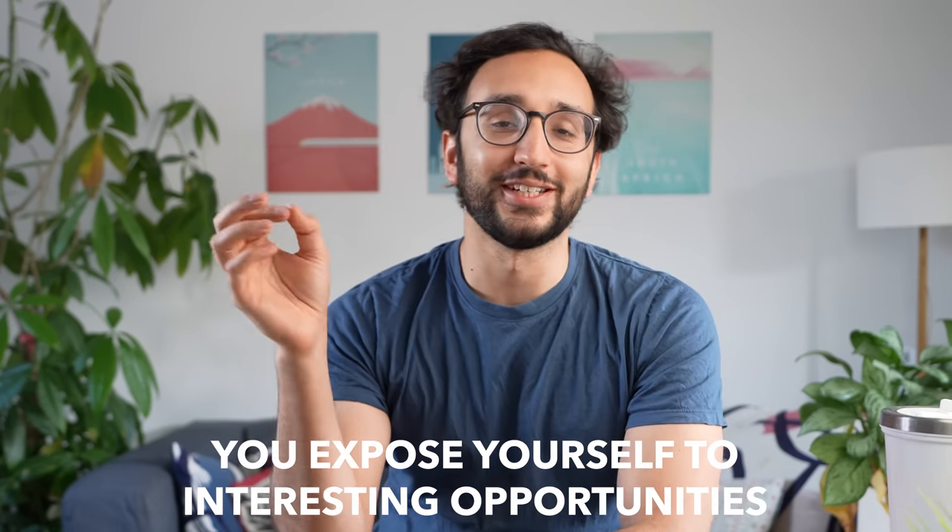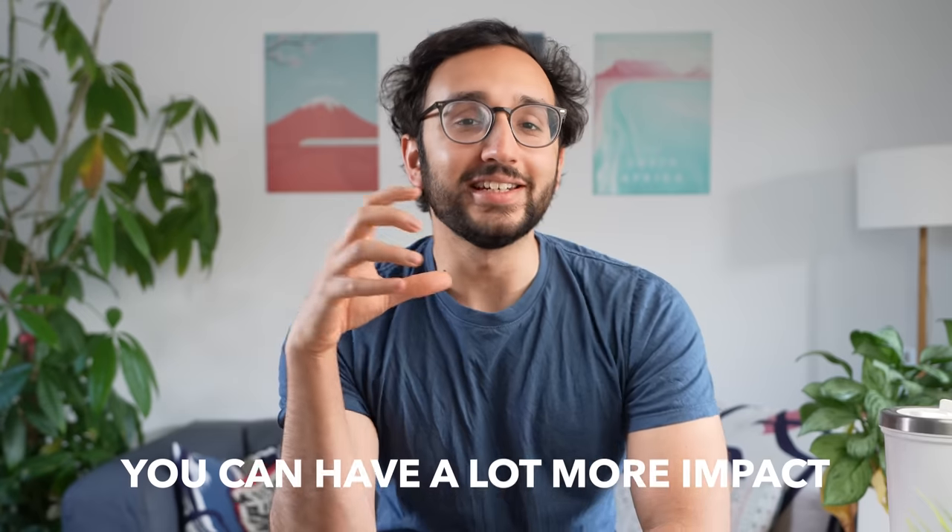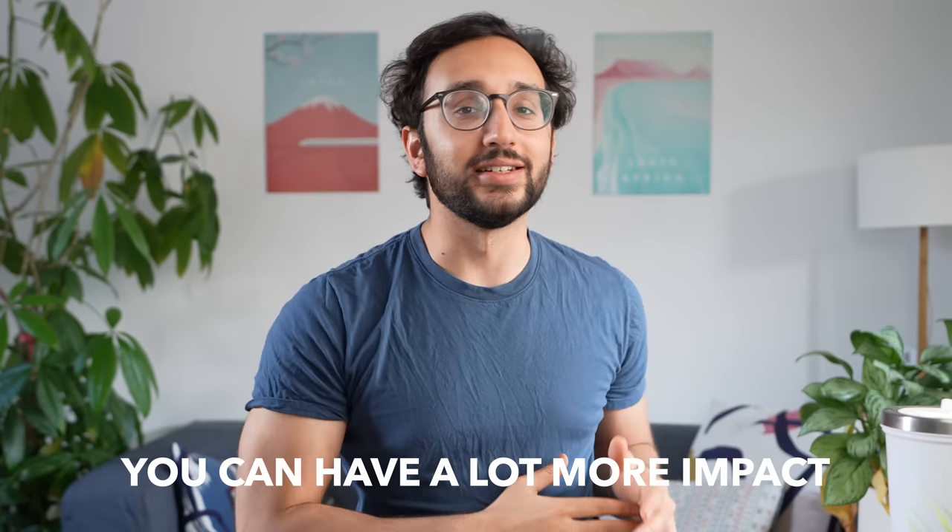Some of these connections have led to benefit number four, which is that when you have a personal website, you expose yourself to lots of interesting opportunities. Because random people around the world have found Sheen's blog posts, she's been invited to write articles for publications, been featured in lots of publications, been invited on podcasts and interviews, and been invited as a speaker at global health events — exactly the sort of causes she cares about. This leads us on to benefit number five: when you have a personal website and write on it regularly, you can have a lot more impact than you would if you're not on the internet.